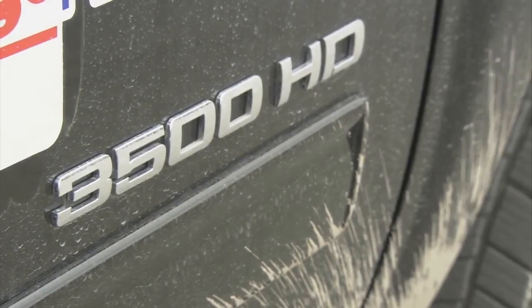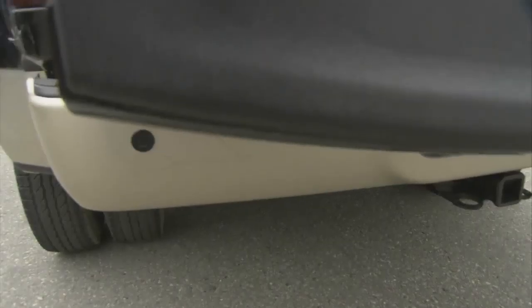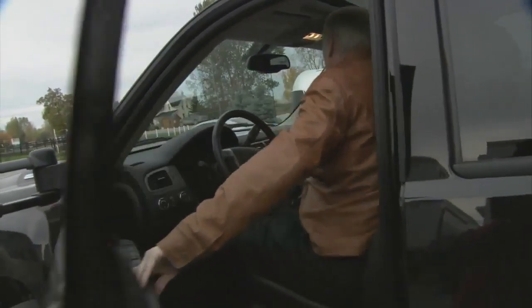HD, of course, stands for heavy-duty, and these are the trucks that do the heavy-duty work. They do the hauling, the towing. They're a small segment of the market because most people don't need anything this large, but there are still people that need them for work. These are serious work trucks.